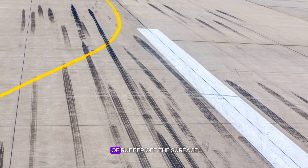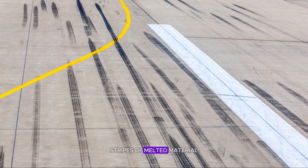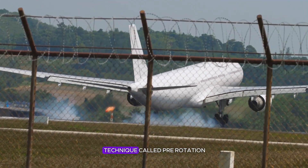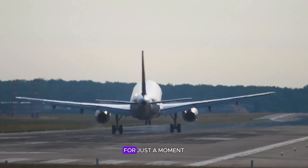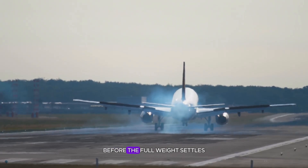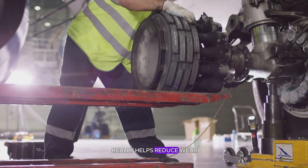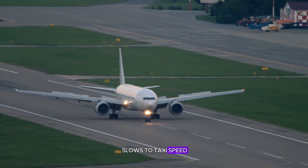Friction burns a patch of rubber off the surface, which is why runways have those dark stripes of melted material. To minimize this punishment, pilots sometimes use a technique called pre-rotation — touching the wheels to the ground lightly for just a moment before the full landing, letting them spin up a bit before the full weight settles.